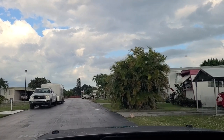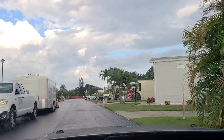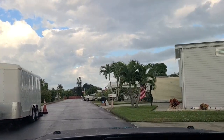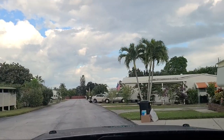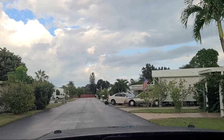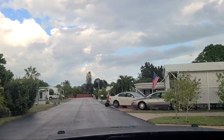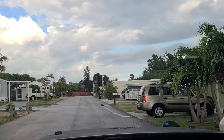Without paying the high property taxes or paying a high amount to live — because you're just 10 minutes away from the Atlantic Ocean, 10 to 15 minutes away from great shops. So we'll go down some of these streets and talk a little bit more about the community.